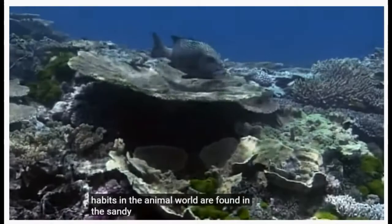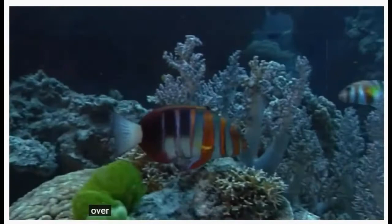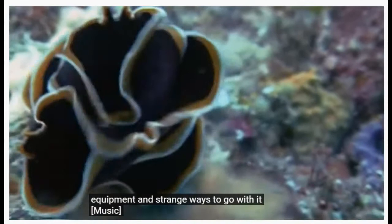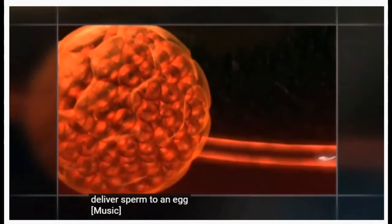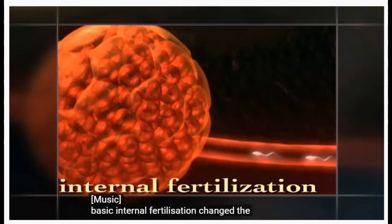Some of the most sensational sexual habits in the animal world are found in the sandy shallows of the Great Barrier Reef, off the coast of Australia. Over millions of years, some flatworms here have developed remarkable sexual equipment and strange ways to go with it. In fact, the first hunter was also the first animal with an internal system to deliver sperm to an egg. Basic internal fertilization changed the shape of life, as the flatworm's ancestor combined the ability to move with a new way to mate.